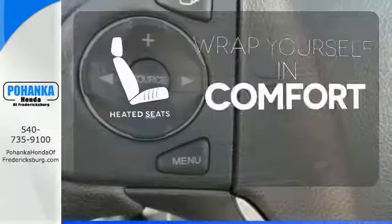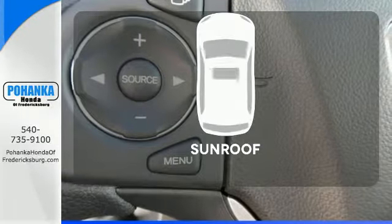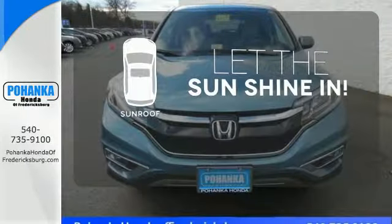Warn off the chills with the heated seats. Let the sunshine and fresh air in with the sunroof.